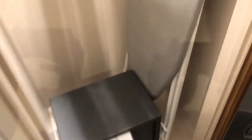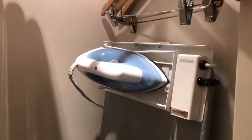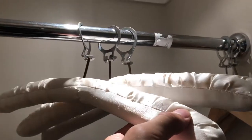That's where the safe is. Then we've got an ironing board — I'm not quite sure why there's a mirror here, anyway. Silk things if you wear a suit.